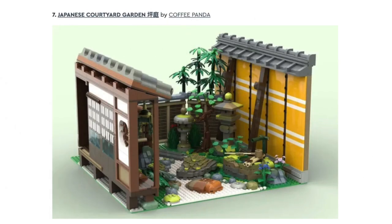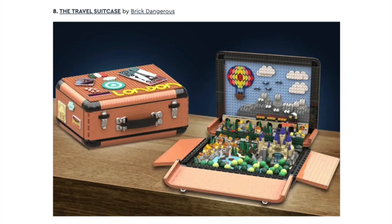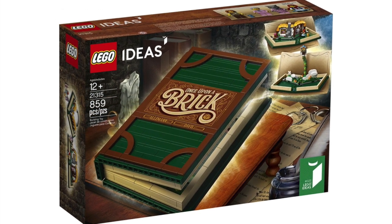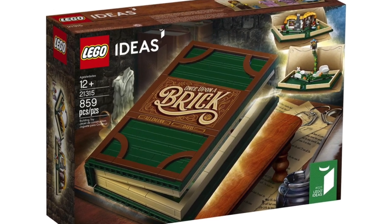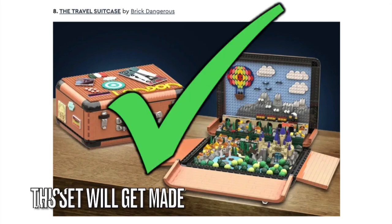Next is the Japanese Courtyard Garden, and just like the Ancient Roman Temple, LEGO Ideas can't approve architecture sets, so I don't think this set will happen. Next is the Travel Suitcase. What's so cool is that the suitcase can open up to reveal a pop-up LEGO Land, just like how the pop-up book did that. LEGO Ideas hasn't done a pop-up set in a long time, but I think this set has a good chance to get approved.